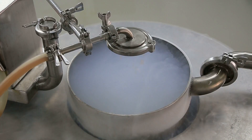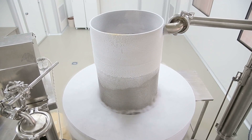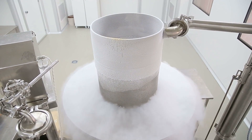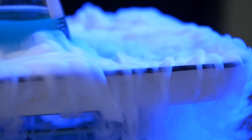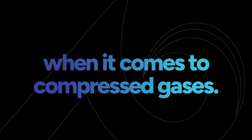Cryogenic liquids are a specific type of compressed gas with their own set of hazards and precautions. A cryogenic liquid is an extremely cold liquid that at normal temperature would be a gas. Due to their dependence on staying cold, cryogenic liquids may begin to boil violently if stored at room temperature. This puts cryogenic liquids in a category of their own when it comes to compressed gases.